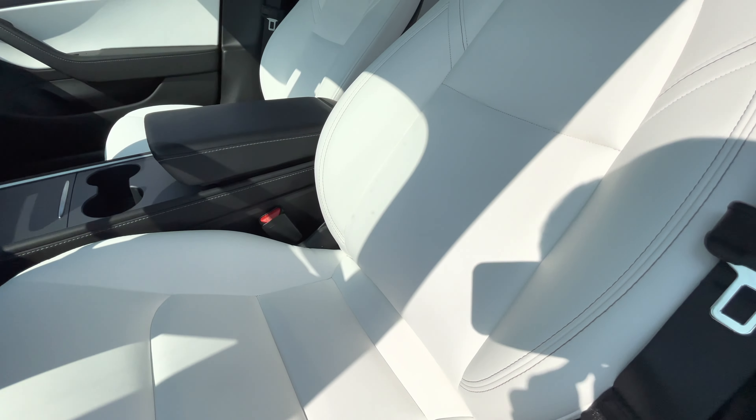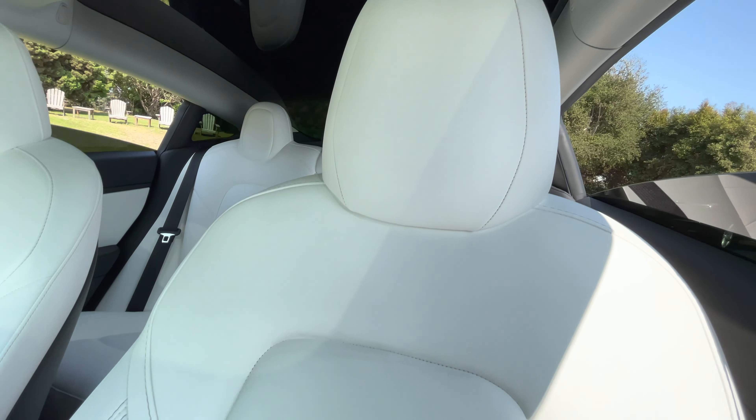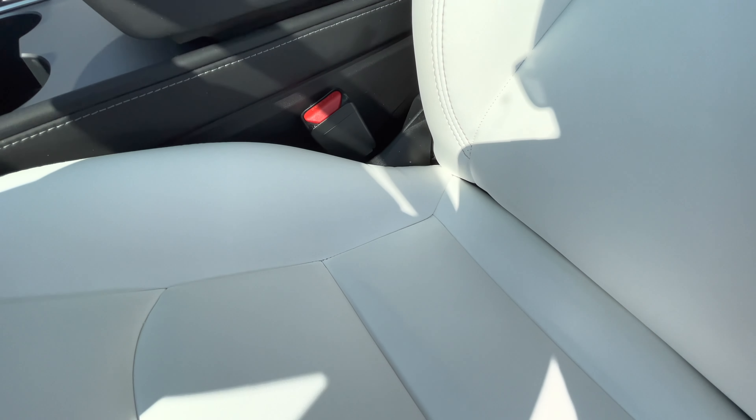Now let's get into whether it's worth $1,000 extra on Model 3 or $2,000 more on Model S and X. I honestly would say for aesthetics, definitely worth $1,000. I wanted white seats even when I got my first Tesla but it wasn't available. Right now you can select white interior, and if you don't mind paying $1,000 extra I would 100% go for it. If you're not a messy person you really don't even have to worry about them that much.